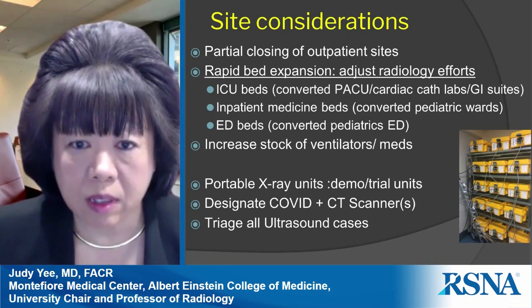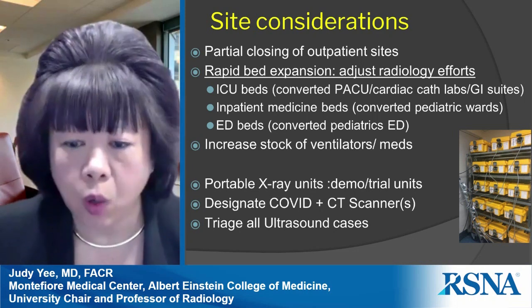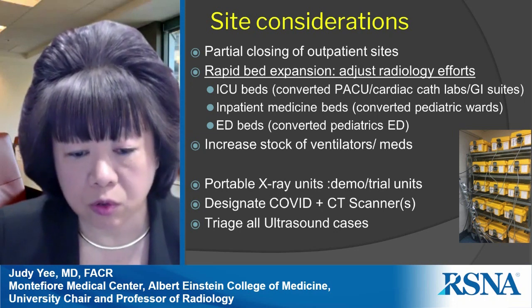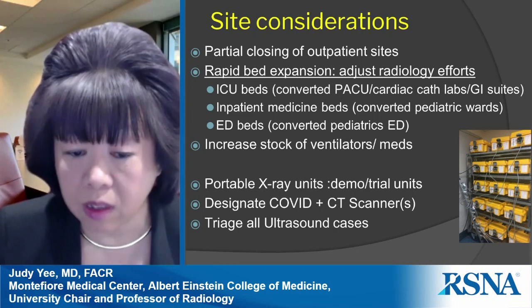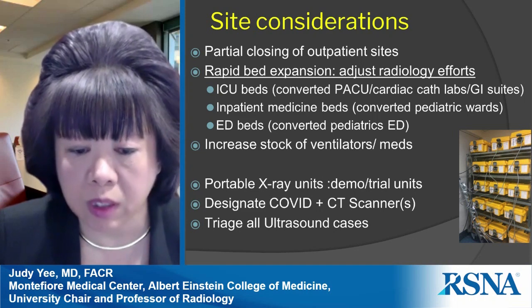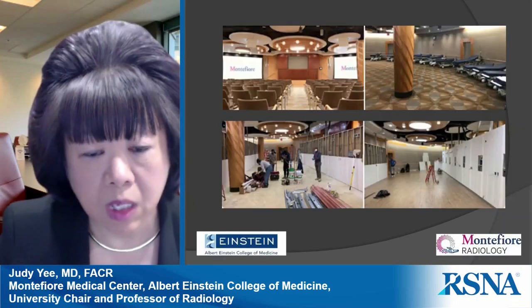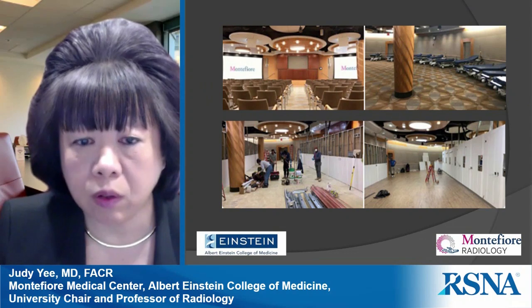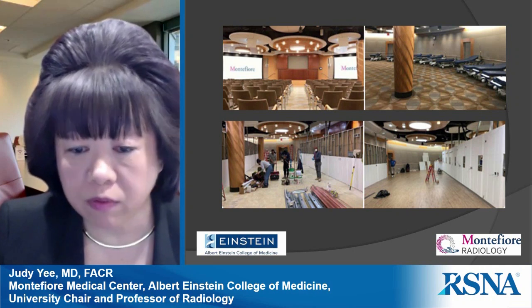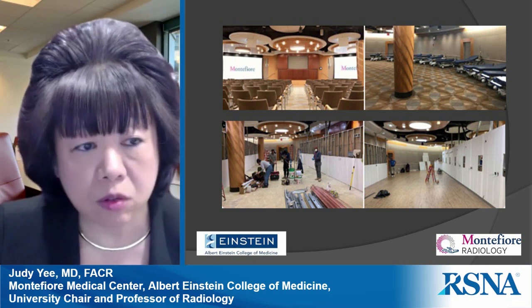Ultrasound cases are special because technologists spend significant time in close proximity to patients. We asked physicians to triage all ultrasound cases — deciding whether each was indicated — and if so, to minimize the number of images acquired to only answer the diagnostic question. We were also able to transform our grand hall into a COVID ward within four weeks, with flooring changed and patients quickly admitted to that ward.